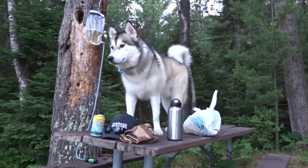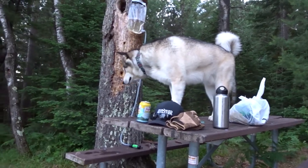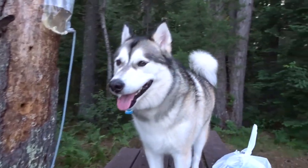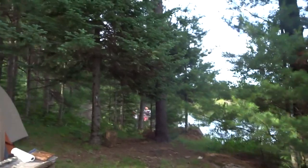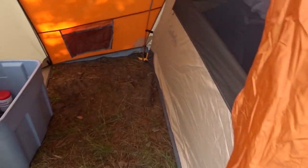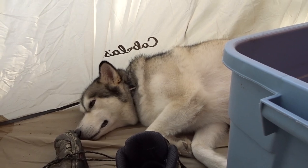Hey Hunter, what are you doing up there? Not supposed to be on tables, boy. Leave my Platypus bag alone. What are you doing? Trying to get away from all the bugs on the ground? Yeah, I don't blame you. If you're ever out camping and can't find your dog, I'll show you a little spot where they might be hanging out. What are you doing in there — are you napping? Good boy. Get some sleep.